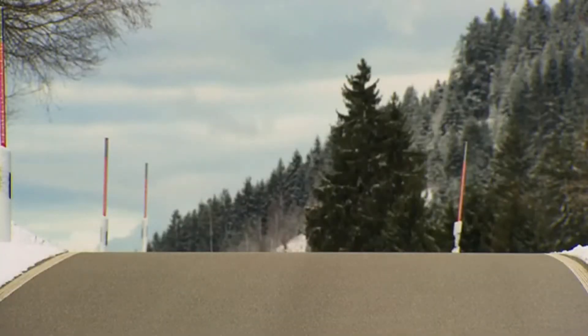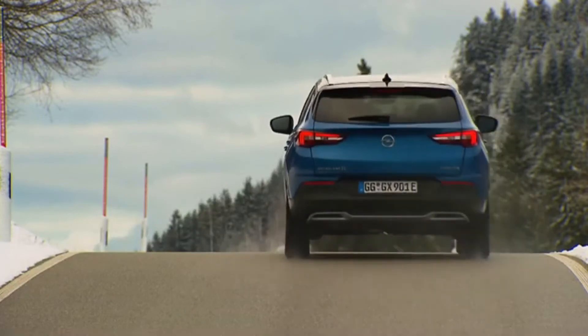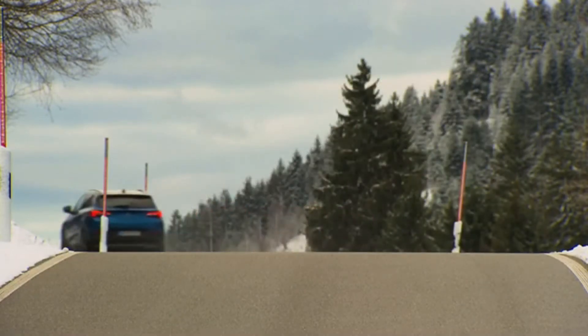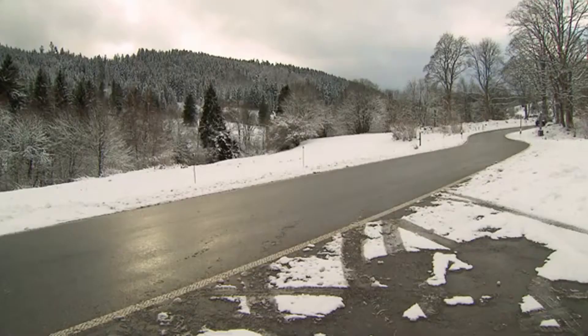Driven purely by electricity, the hybrid can cover up to 57 km in the WLTP cycle, and 60 to 65 km under NEDC2.